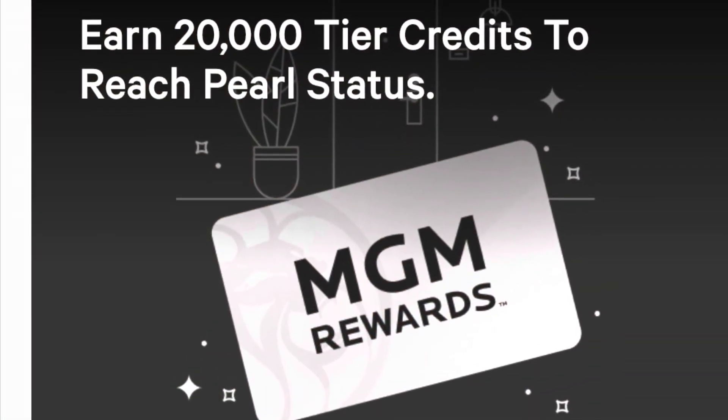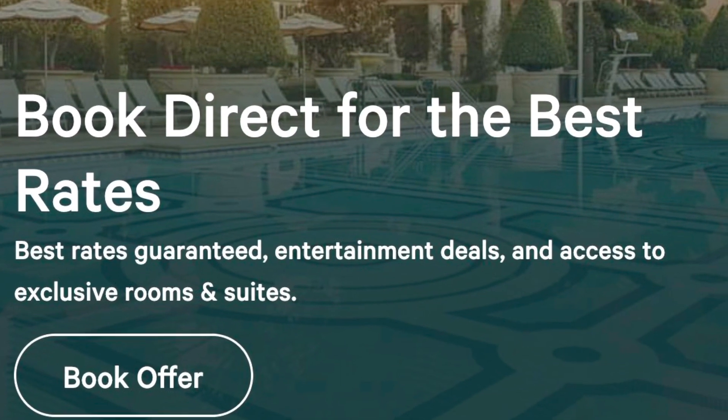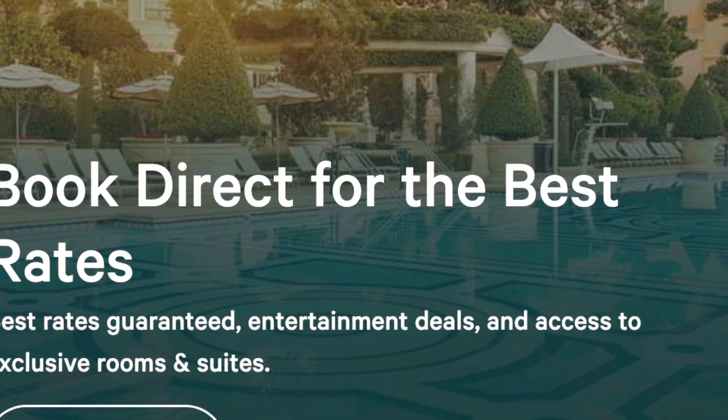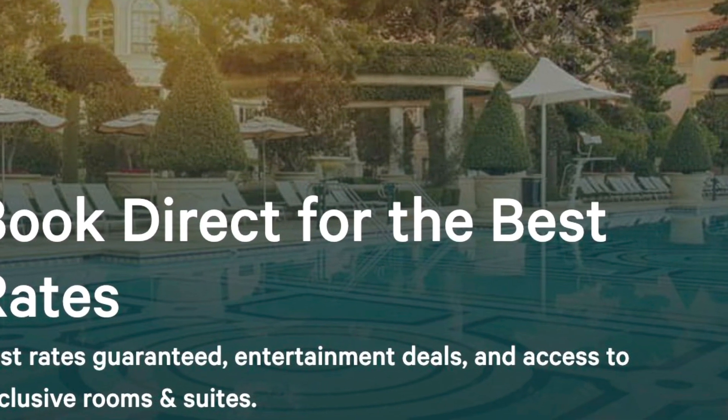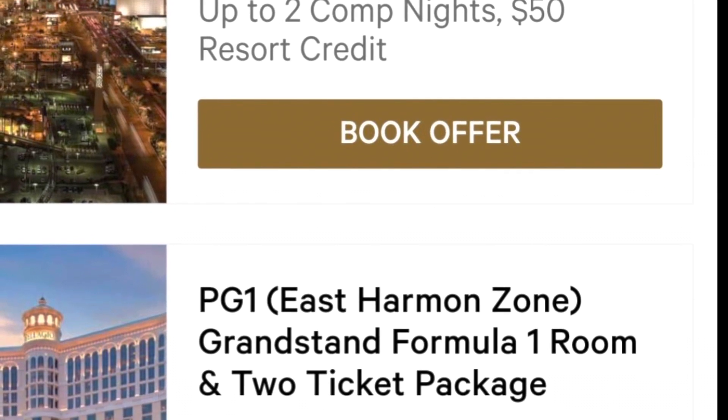It's free to sign up — just enter your information online. You don't have to be in Vegas to get started with rewards. As a Rewards Card member, you'll get discounts and can book through MGM for savings on hotel rooms, but that's not the best part.